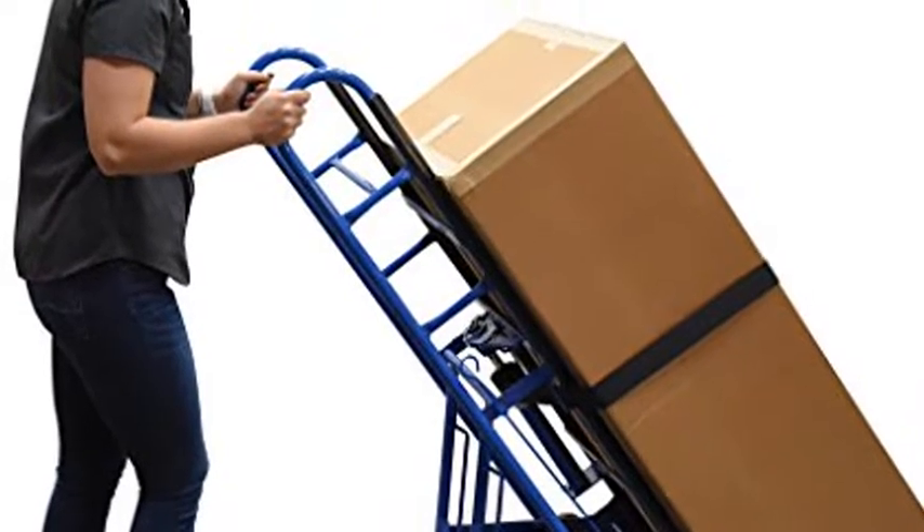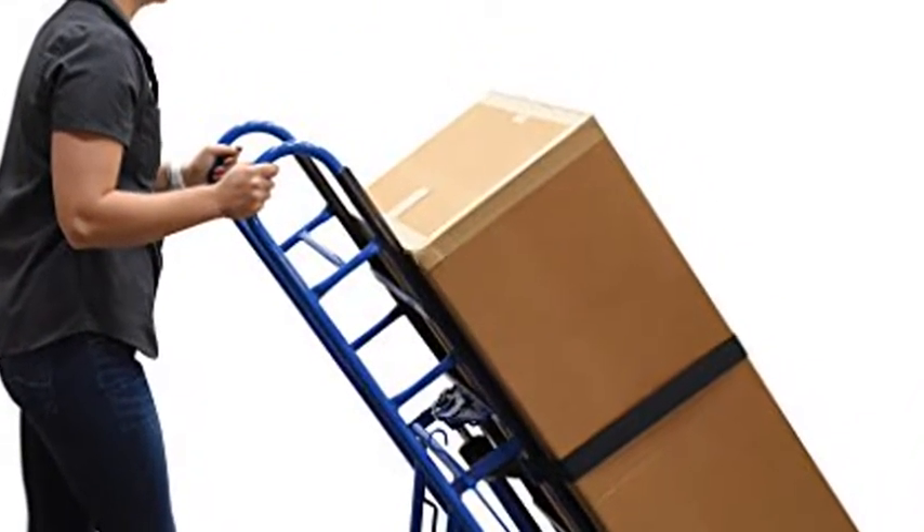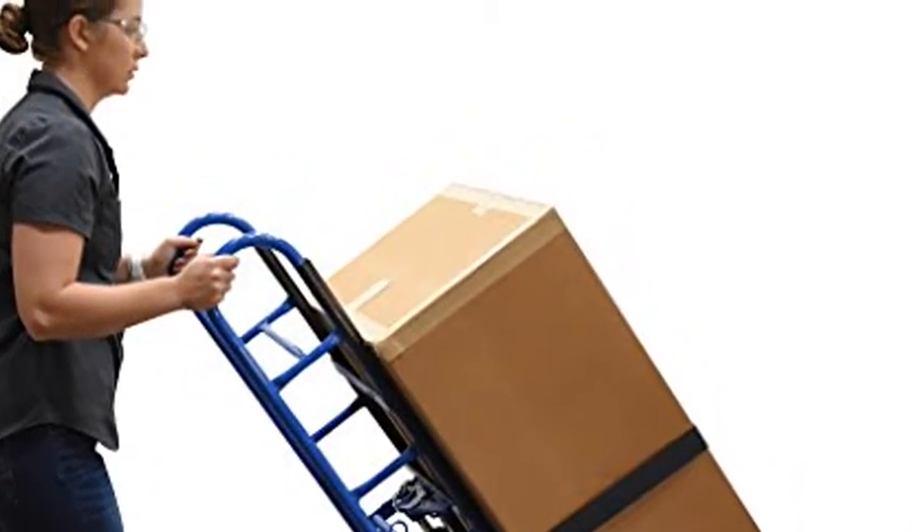The appliance cart is ideal for moving large, bulky, heavy appliances, and awkward loads. Steel construction makes transporting bulky, awkward loads easy with superior control.